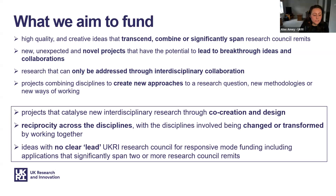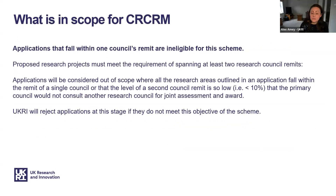The aim of the call is to support those research ideas where there is no clear lead research council for responsive mode funding, where applications significantly span two or more research council remits. UKRI funds interdisciplinary research both within individual research council remit boundaries and across research council boundaries through the cross research council remit agreement. Applications that fall within the remit of a single research council are ineligible, and applications must span the remits of at least two research councils.